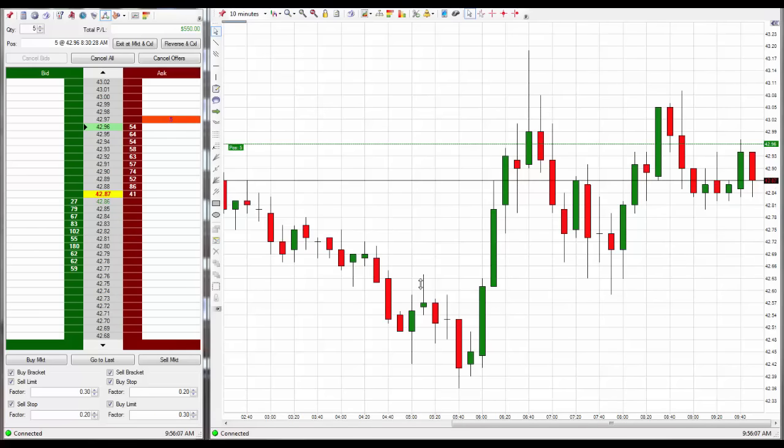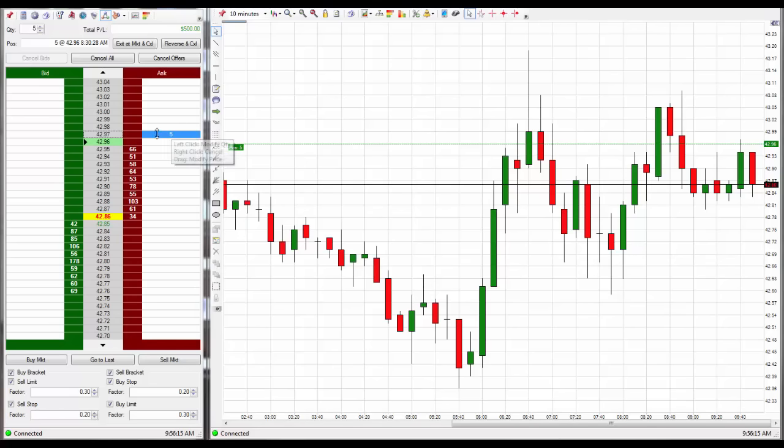It's getting late here — I've got 11:56 PM here in Bangkok. What I've done is placed the exit one tick above the entry right there, so when it pops back up again it'll go ahead and get me out for a small little profit. One tick probably won't end up being anything — it'll just get me out break even pretty much.